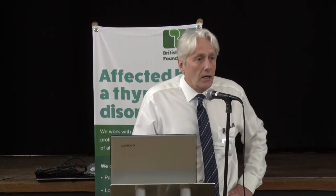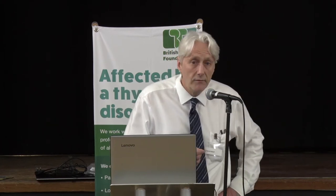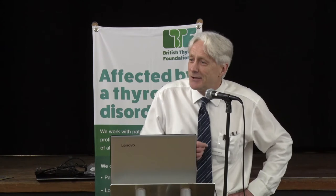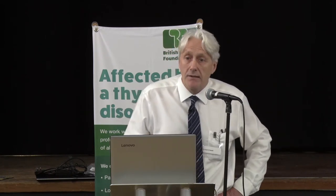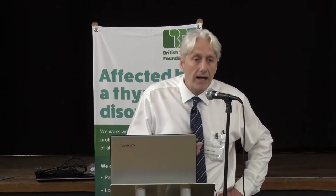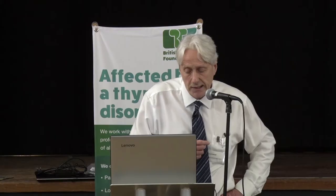I'm from the laboratory, so I can only talk about thyroid function testing. But in my defence, I've seen an awful lot of thyroid function tests. Last year we did just over a third of a million tests in the Cambridge laboratory. The remit I've been given today is to talk about understanding thyroid function tests, reference ranges, and unusual thyroid function tests.